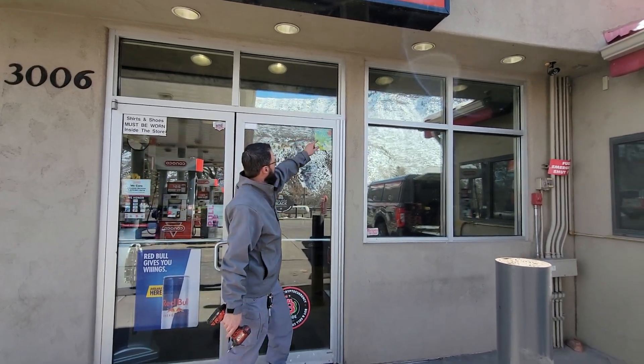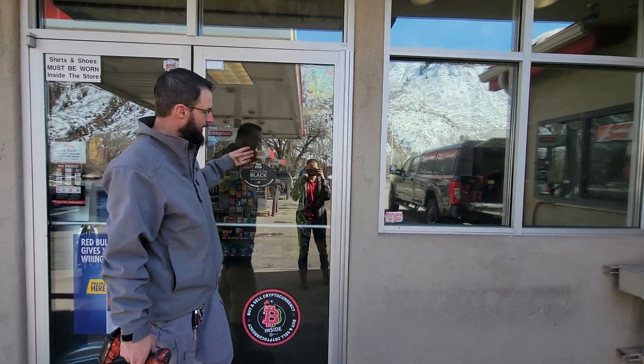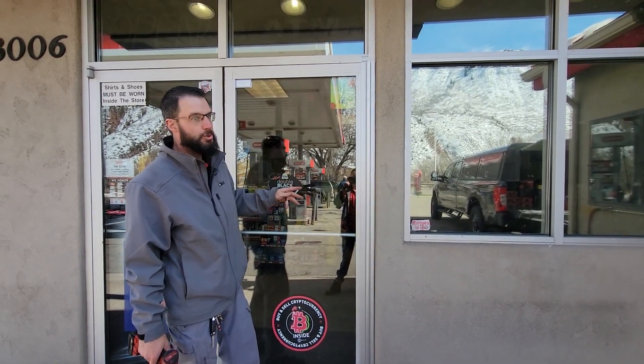This is Wade here with Trent County Locksmith. We just replaced these pivot hinges on a very, very high traffic door. This is probably one of the most used doors in town.